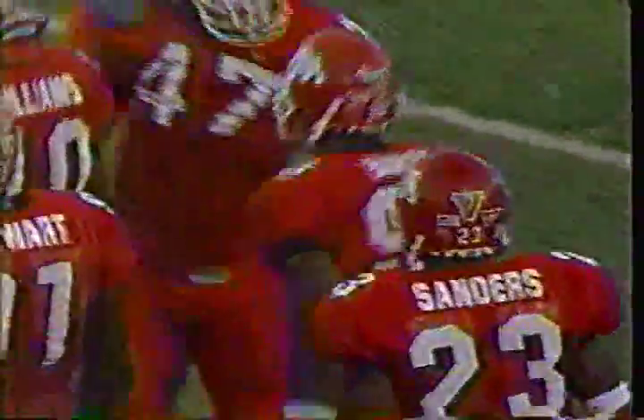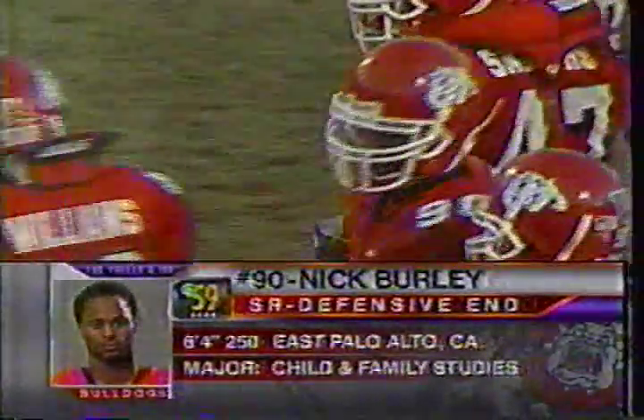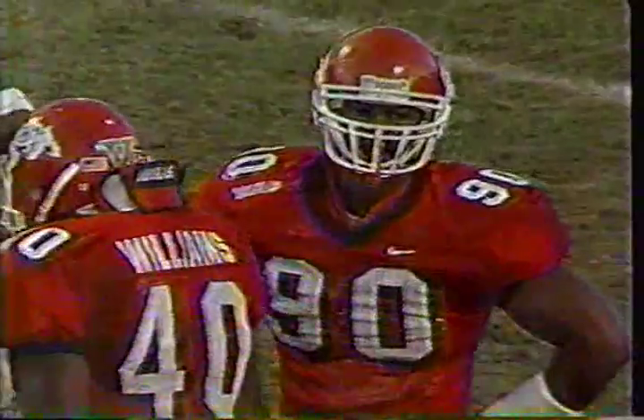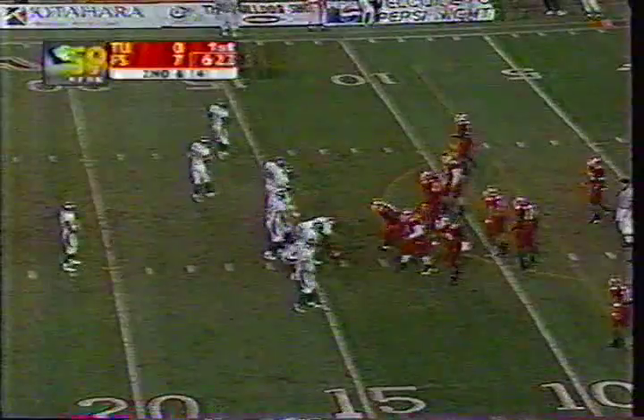He was hit by Nick Burley — that was a tremendous hit as they brought Robby Bryant around on an end around. You can see why Nick Burley on a play like that is going to the Hula Bowl. He just held his ground and then delivered the blow. That was a big-time stick by Nick Burley. He leads the team with five sacks, also leads in tackles for loss — that was his 11th of the season.